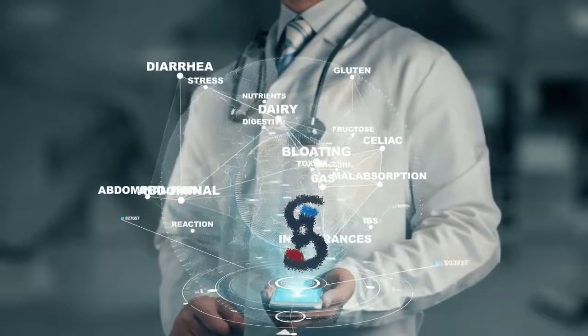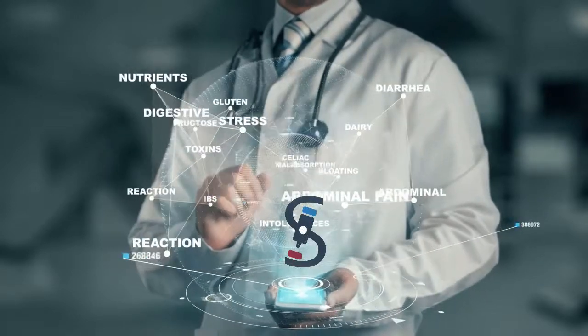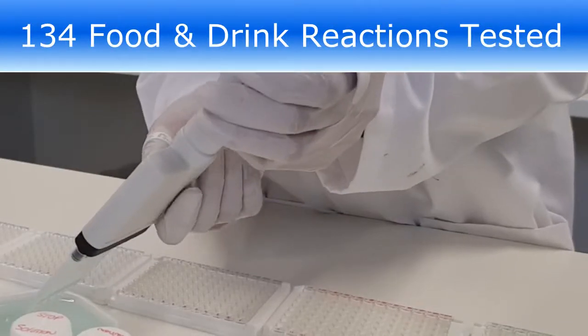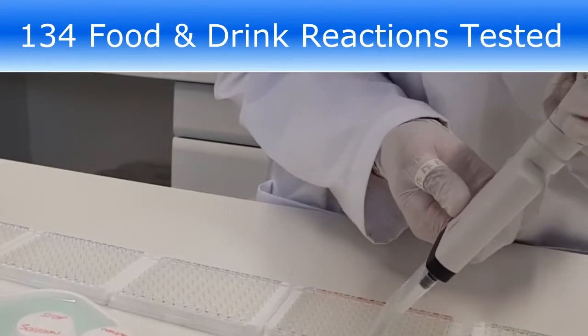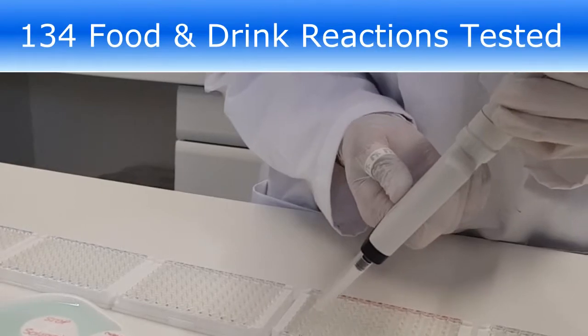At Smart Blood Laboratories, we have developed a blood test that accurately detects IgG antibody reactions in over 130 food and drink ingredients, using an established scientific method known as ELISA plate testing. This helps to quickly and accurately pinpoint your unique trigger foods and drinks.